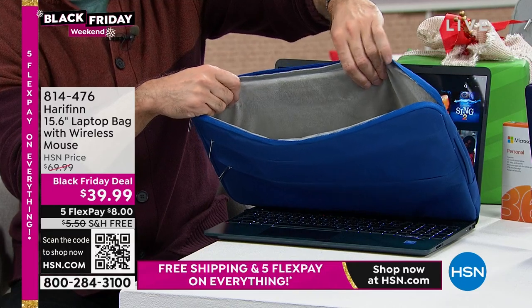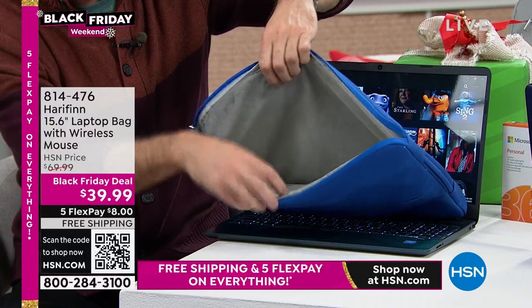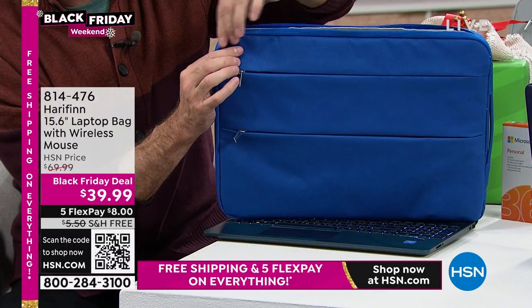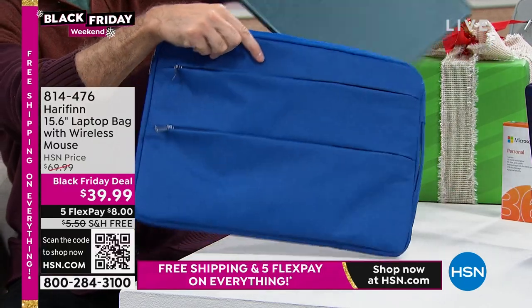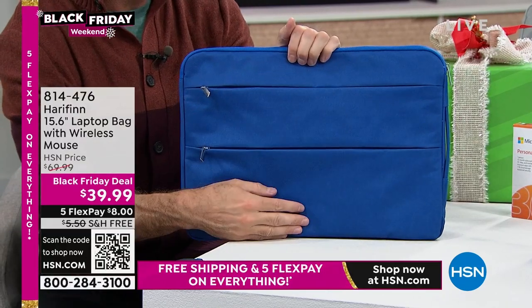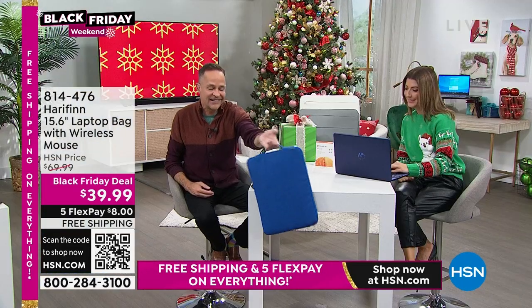The laptop bag will protect your investment — and it's not one of those boring black bags. It's really nice and cute. It's fleece inside, so it does a good job protecting. It has rounded corners so it protects your device if you drop it. It has two pockets — not just one deep pocket — so you can organize a little better.